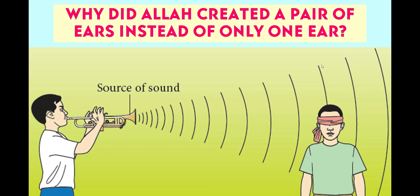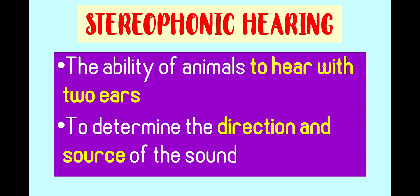Like humans, animals also have a pair of ears. But what is the importance of having a pair of ears to humans and animals? The ability of animals to hear with two ears is called stereophonic hearing. This type of hearing is important to determine the direction and source of the sound. The ear closer to the source of the sound receives the sound slightly louder and earlier than the other ear. The brain will interpret these differences and enables the prey and predator to determine the direction of the sound accurately.